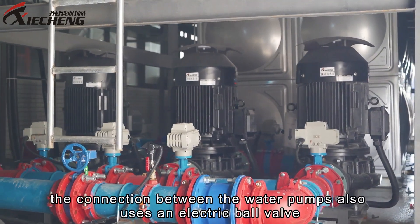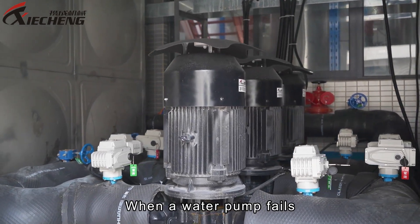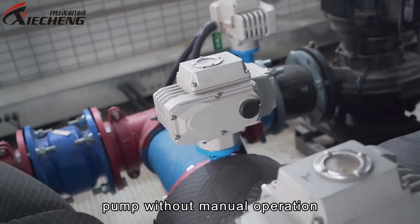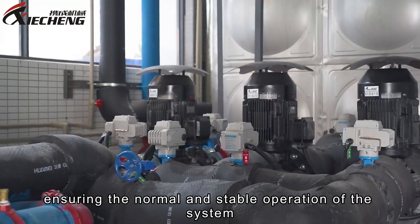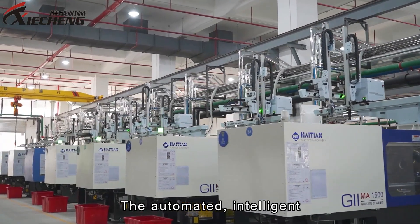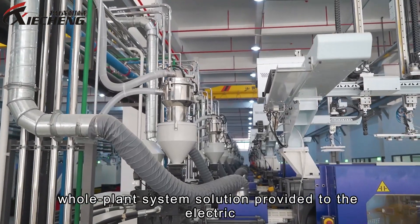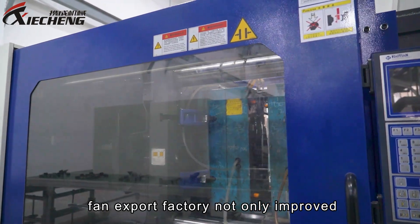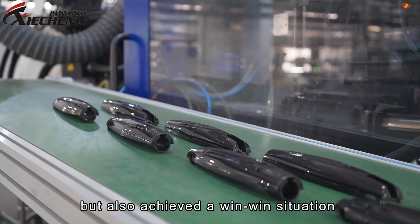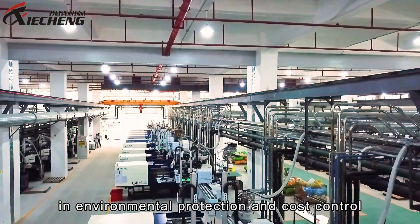Moreover, the connection between water pumps uses electric ball valves. When a water pump fails, the system automatically switches to the backup water pump without manual operation, ensuring normal and stable system operation. The automated, intelligent, energy saving, and environmentally friendly whole-plant system solution provided to the electric fan export factory not only improves the company's production efficiency and product quality, but also achieves a win-win situation in environmental protection and cost control.